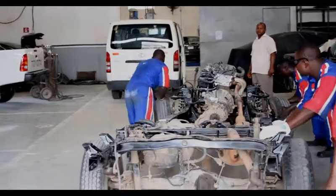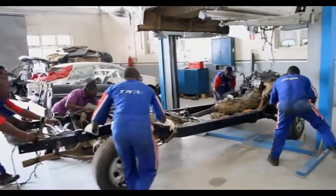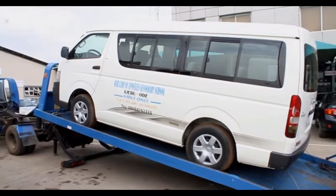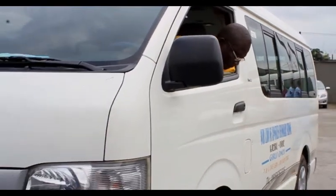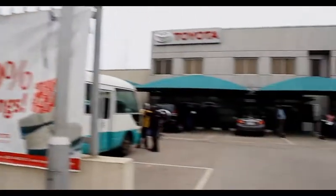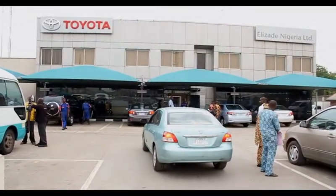Our corporate philosophy derives from the philosophy of Toyota Motor Corporation, which is customer first. Our desire is to give the best of services to our customers — whether corporate or individuals. That's why the company has invested heavily in the development of facilities across Nigeria. We are taking our services closer to the customer, and we are being rewarded for this because, as of today, we control about 50 percent of the market in the after-sales segment.